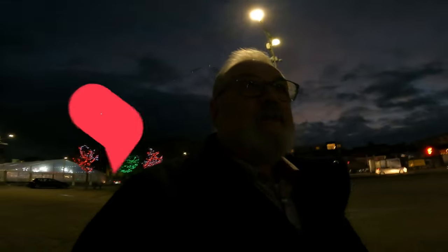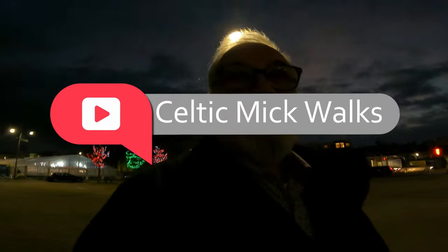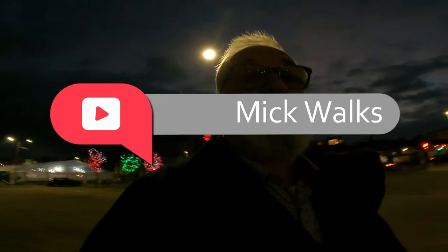Thanks for watching — be sure to like and subscribe to my channel because it helps with the algorithms. I'm trying to build my channel for when I go to Belfast and eventually to Nepal, which is my next big event happening in September. Please leave comments below — let me know if you want to see anything, and thanks.